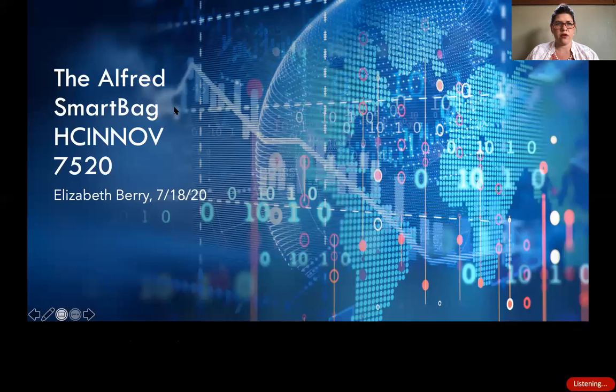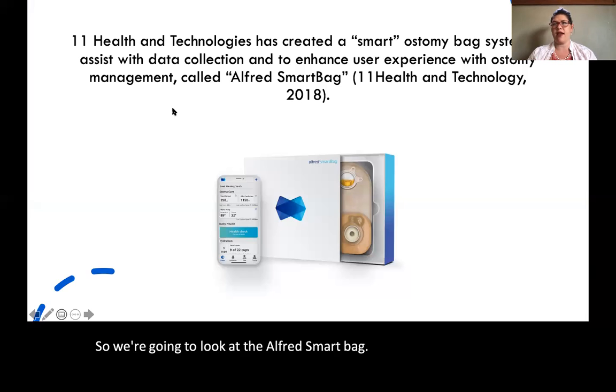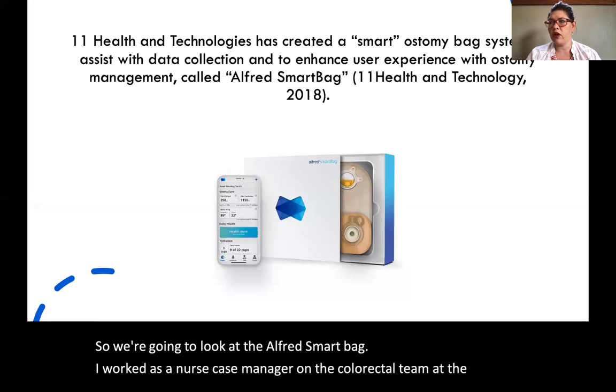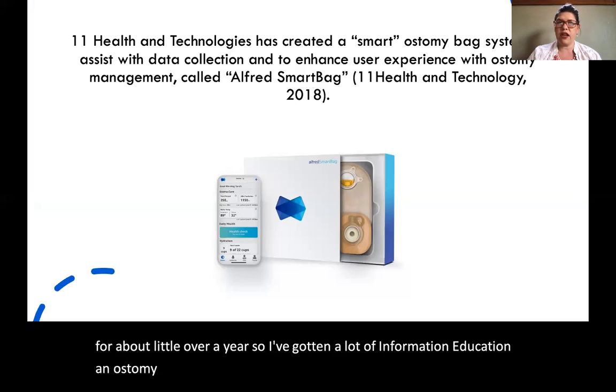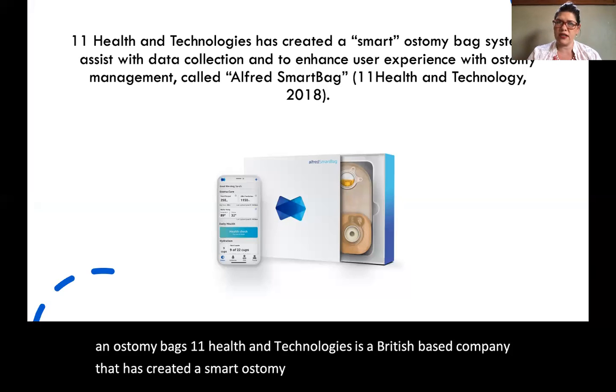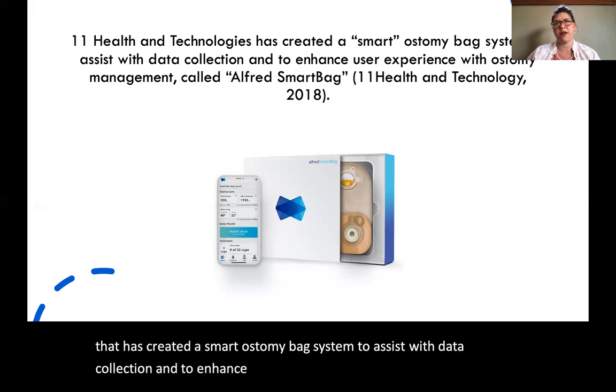We're going to look at the Alfred Smart Bag. I've worked as a nurse case manager on the colorectal team at the James for about a little over a year, so I've gotten a lot of information and education on ostomy bags. Eleven Health and Technologies is a British-based company that has created a smart ostomy bag system to assist with data collection and to enhance user experience with ostomy management. It's called the Alfred Smart Bag.